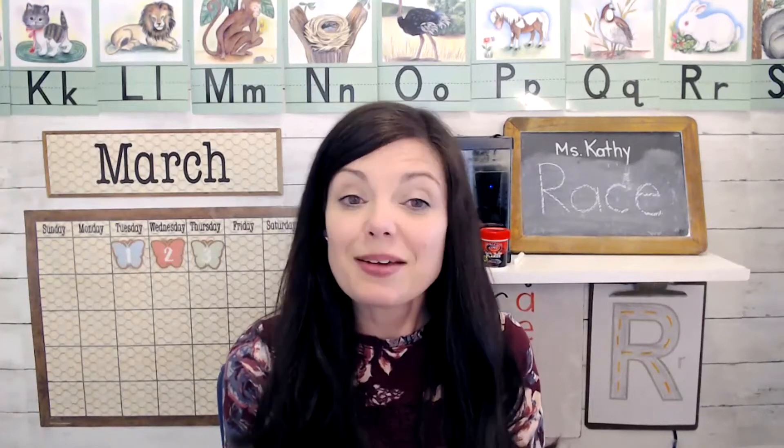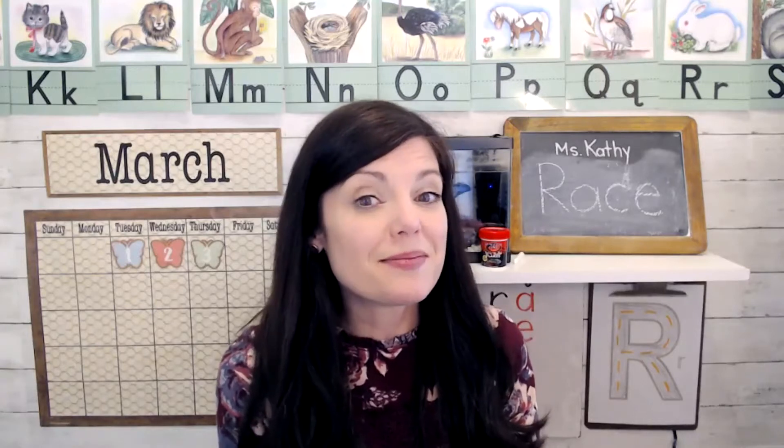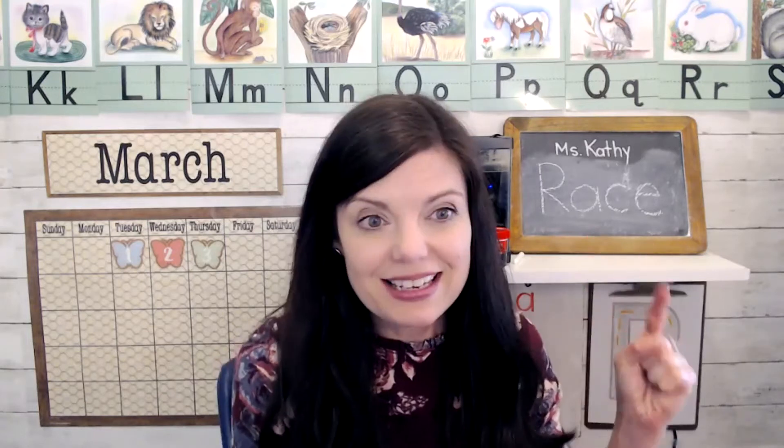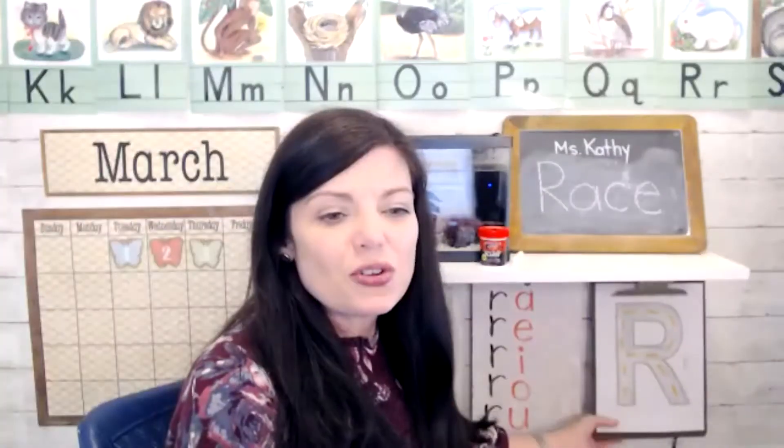Hello, and I'm so glad that you're joining me for our Letter of the Day video. This one was probably one of my favorites — today R is for Race, and I have some great ideas. I might even demonstrate some of them for you today too. So the first thing that we did was we decorated the letter R to look like a road.